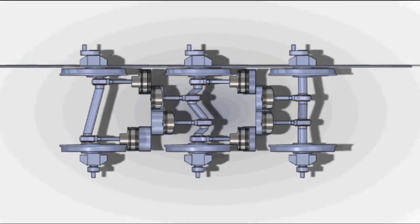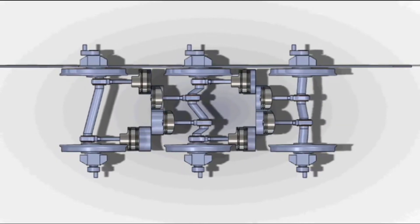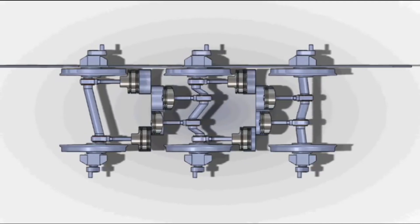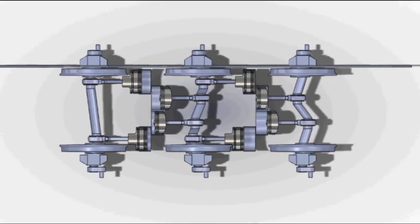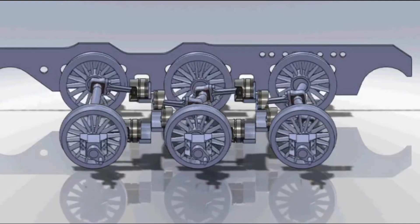The drive system was astonishingly complex. Two cylinders powered the front axle, four drove the middle, and two more powered the rear. The uniflow system was supposed to be more efficient by allowing steam to flow in only one direction per cylinder.